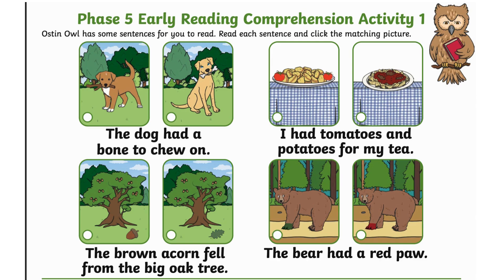Austin Owl has some sentences for you to read. Read each sentence and click the matching picture.